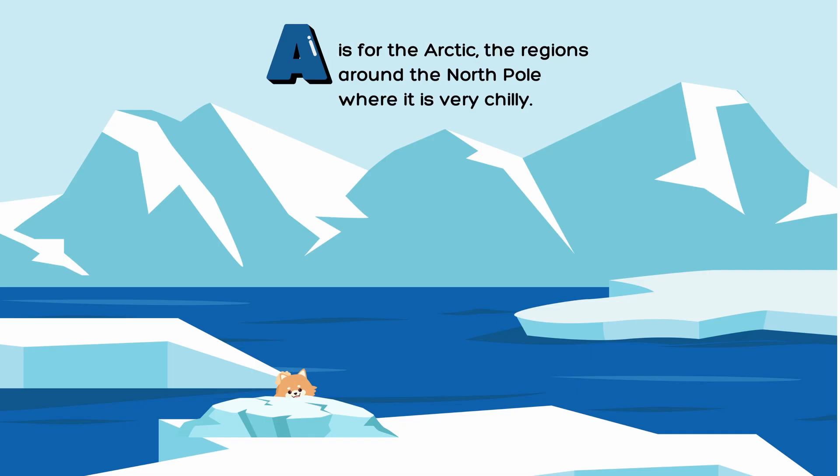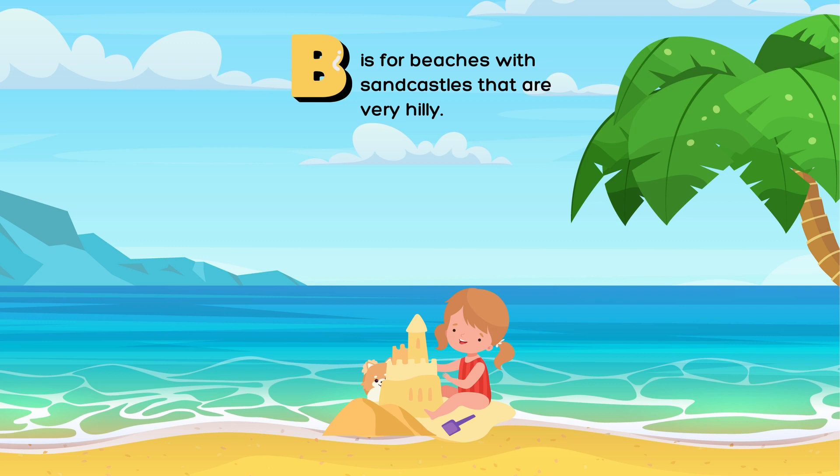A is for the Arctic, the regions around the North Pole where it is very chilly. B is for beaches with sandcastles that are very hilly.